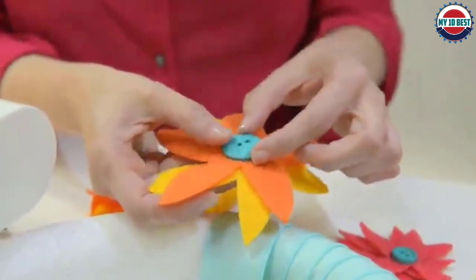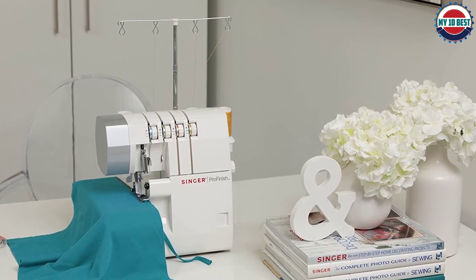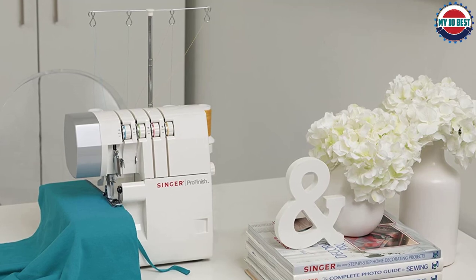The four-thread overlock worked perhaps the best with this particular serger machine. The strength was more than any of the other products we have chosen for you to decide which serger machine to pick.